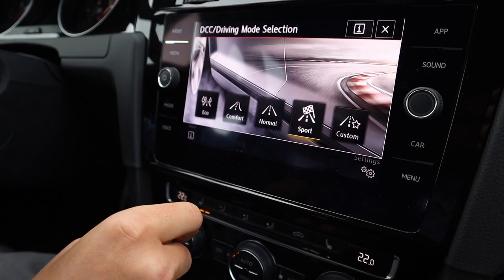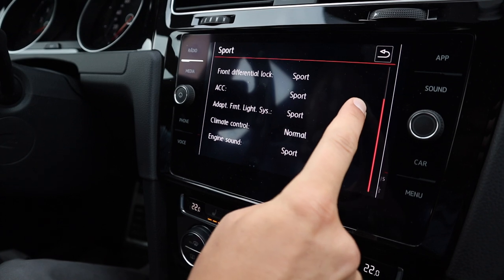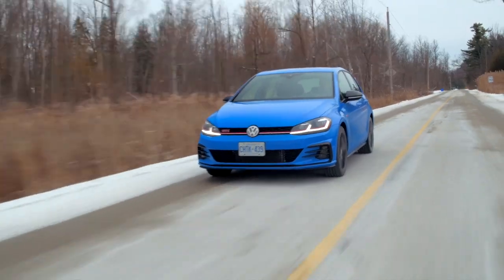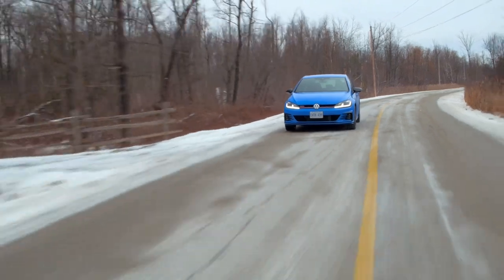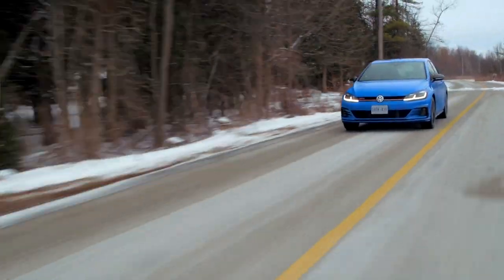I do have driving modes. I'll put it in Sport, which changes everything — the steering, the drive system, the front differential lock, the adaptive lights, the climate control, and the engine sound. And honestly, the car goes from being very, very civilized to actually quite engaging in a corner. The steering is good — it's very sharp, very GTI, just enough weight in the front end that it's fun.